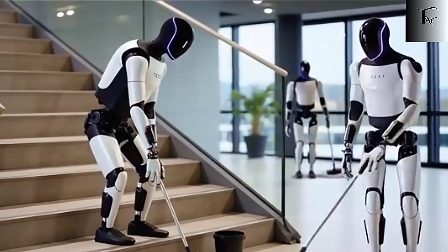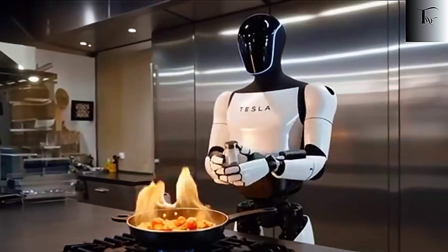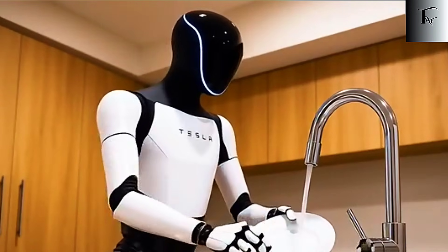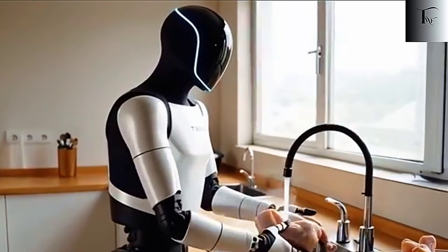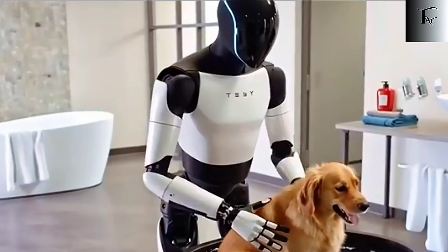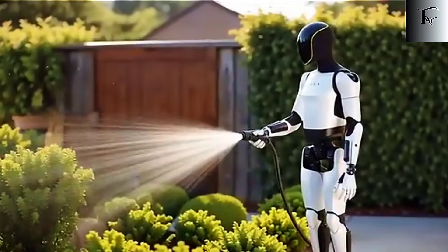But hands alone don't make a robot useful — brains do. And Tesla's secret advantage lies in its end-to-end AI. Optimus isn't just executing pre-programmed moves; it understands space, objects, and context the way humans do. Thanks to billions of miles of data collected from Tesla vehicles, the robot's AI has a real-world model of how environments work. It can anticipate obstacles, predict object motion, and adjust its actions in real time.